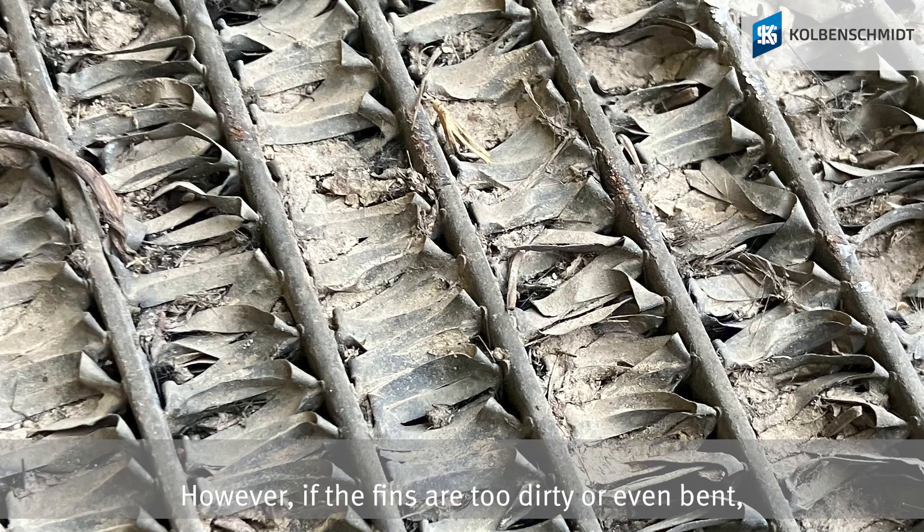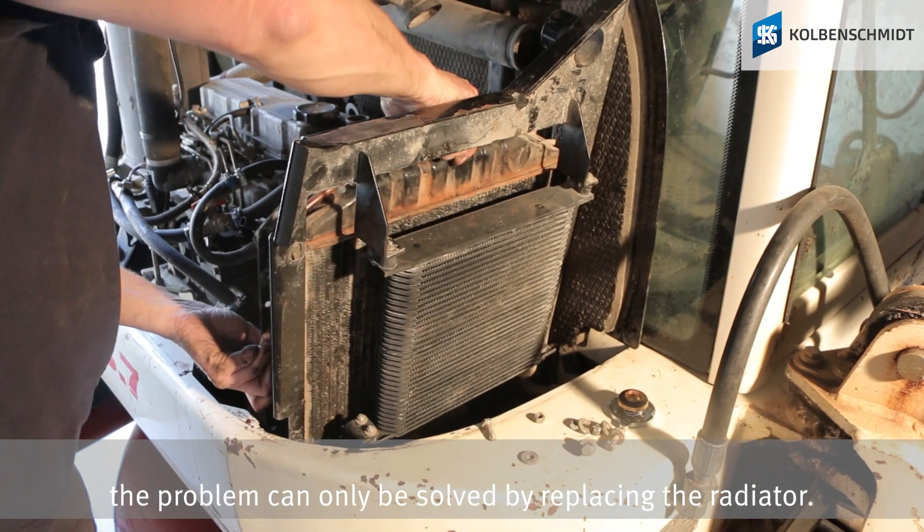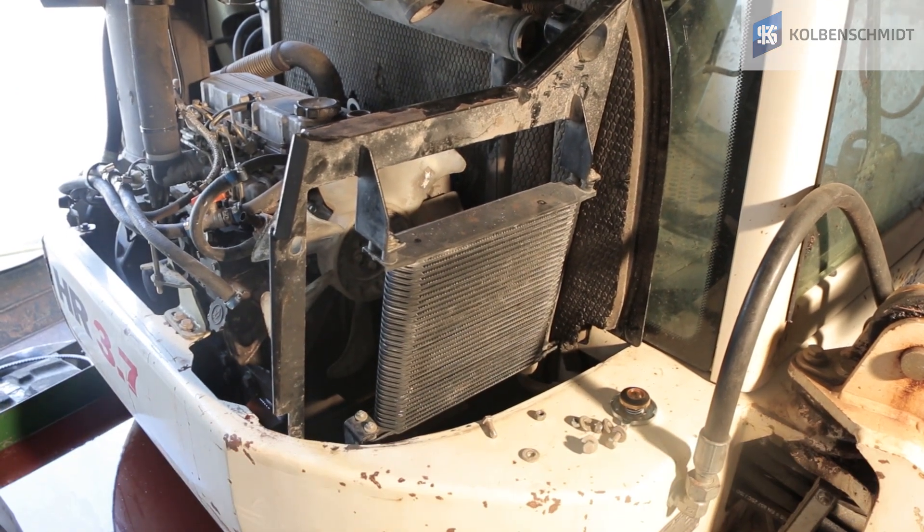However, if the fins are too dirty or even bent, the radiator is calcified inside or rusted due to wrong, missing, or too low-dosed coolant, the problem can only be solved by replacing the radiator.